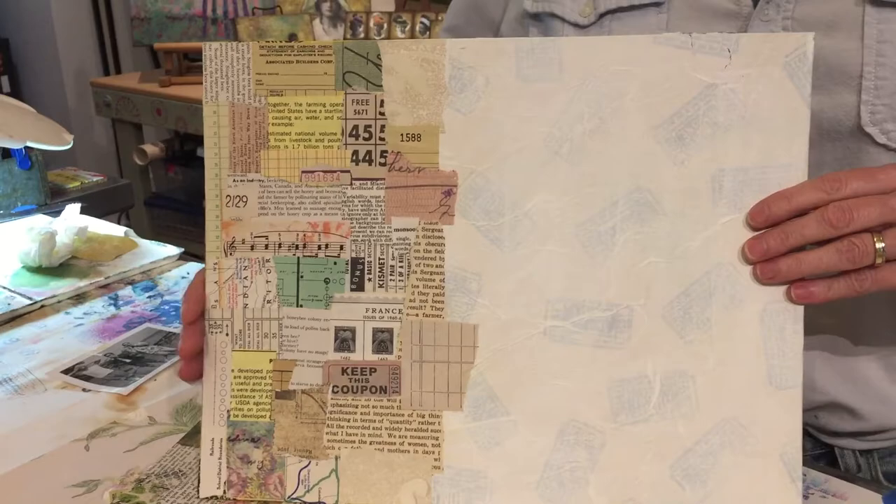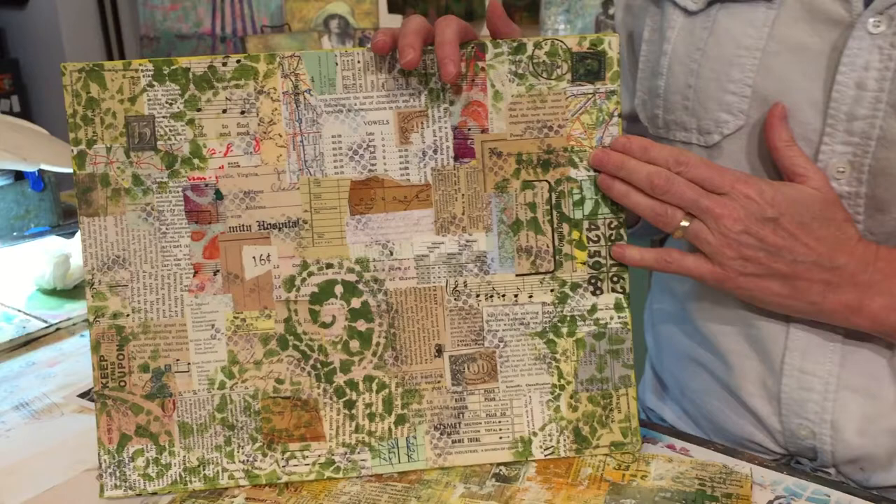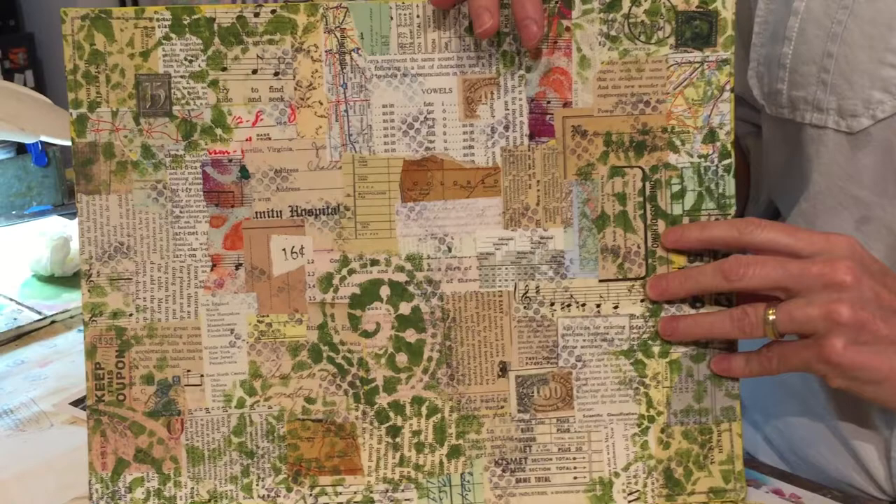old checks — just about anything I can get my hands on. I'll then do several layers of stenciling and stamping using acrylic paints and inks, and this adds a lot of texture and dimension to the pieces.